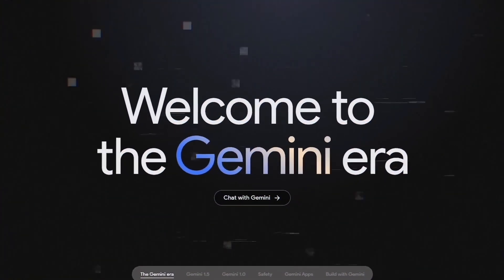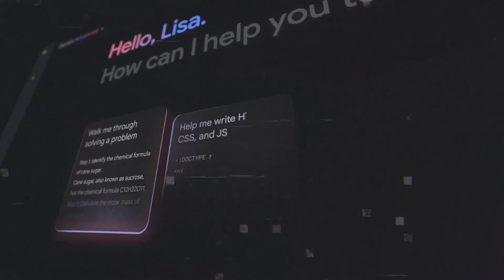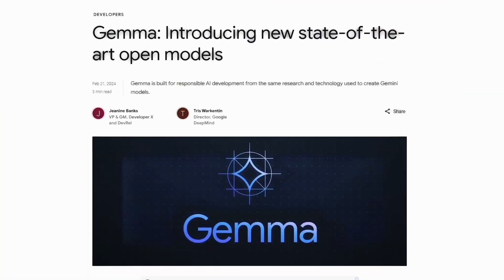Hey guys, Google just launched an artificial intelligence tool named Gemma, which is a set of new AI models that are transforming the landscape for developers and researchers.